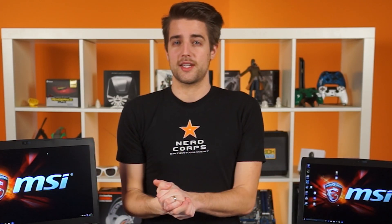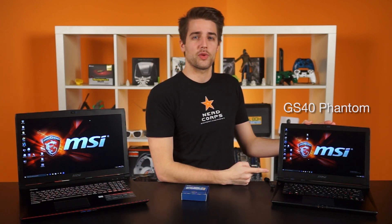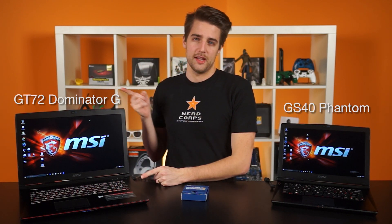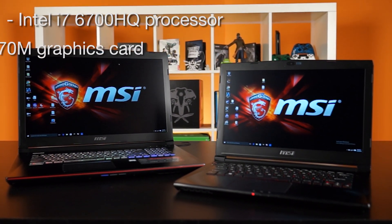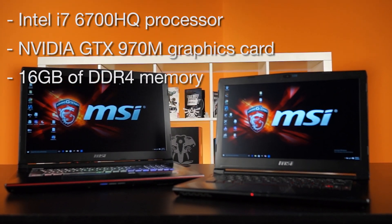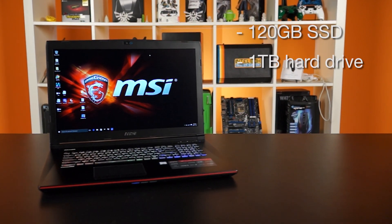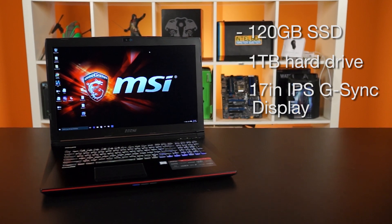So with that in mind, let's move on to our testing. You might have been wondering what these are doing here — these are two of MSI's latest and greatest gaming laptops for 2015: the GS40 Phantom and the GT72 Dominator G. They both feature the Intel i7-6700HQ processor, an NVIDIA GTX 970M graphics card, and 16 gigabytes of DDR4 memory. In addition, the GT72 has a 120 gigabyte SSD, a 1 terabyte hard drive for storage, and a 17-inch IPS G-Sync display.